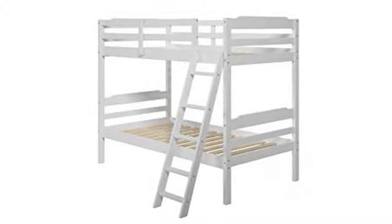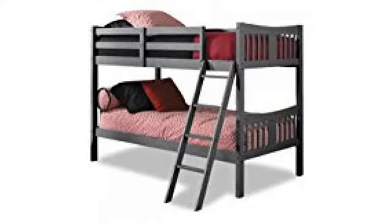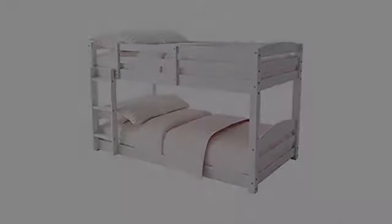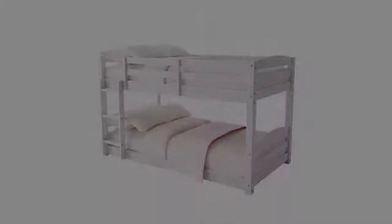After a snafu in which I ordered the Amazon warehouse 'like new' Storkcraft Caribou bunk bed, I was a little worried about trying my luck with this model. To be clear, the bunk beds come in two boxes. The smaller square box contains the headboards and footboards, as well as the necessary hardware to assemble the bed. The long rectangular box contains the rest of the parts: slats, rails, and ladder pieces.